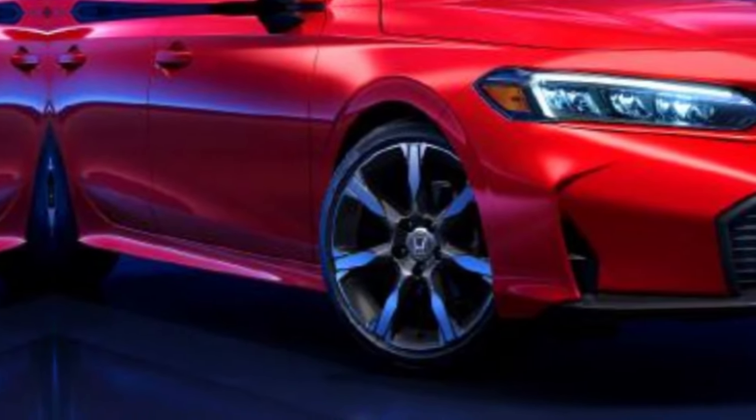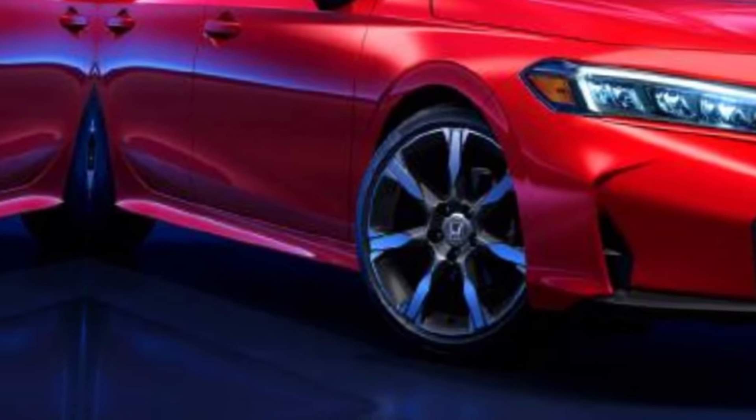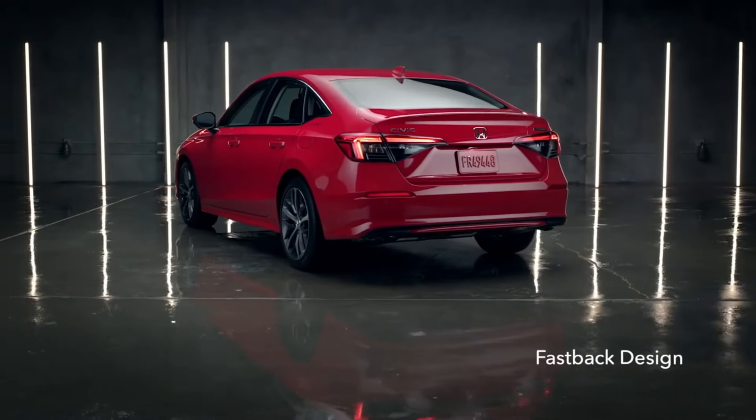The new wheel designs are sleek and eye-catching — like rockets taking off at each spoke. The Civic Hybrid will be available in both hatchback and sedan variants, giving you options to suit your style.